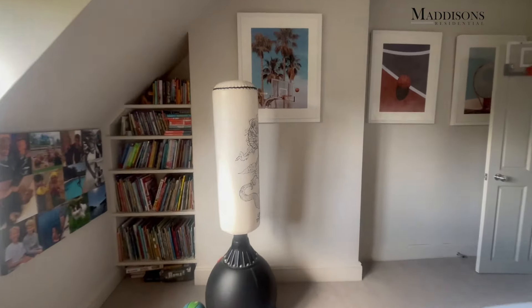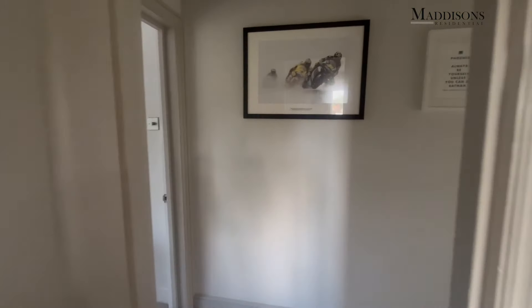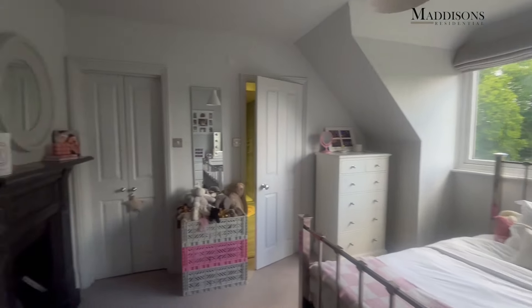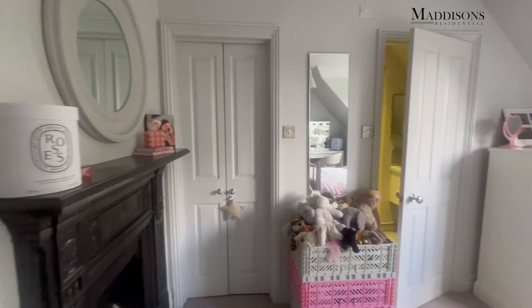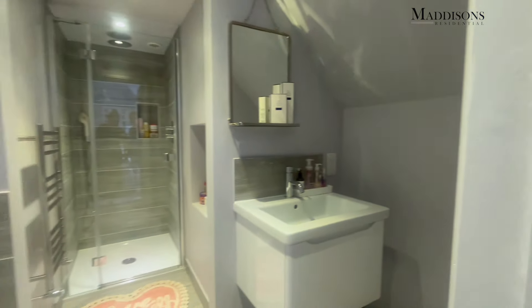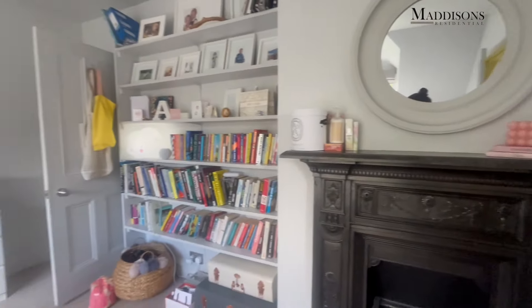And then to the rear, the final bedroom and bathroom. This room again is a very lovely light-filled space, a good double with built-in storage as you can see in that wardrobe. There's an original fireplace and plenty of space for a double bed. And then a very nice bathroom set over to the side, really well set out. And the views again - just fabulous, you're surrounded by such lovely mature trees around here.